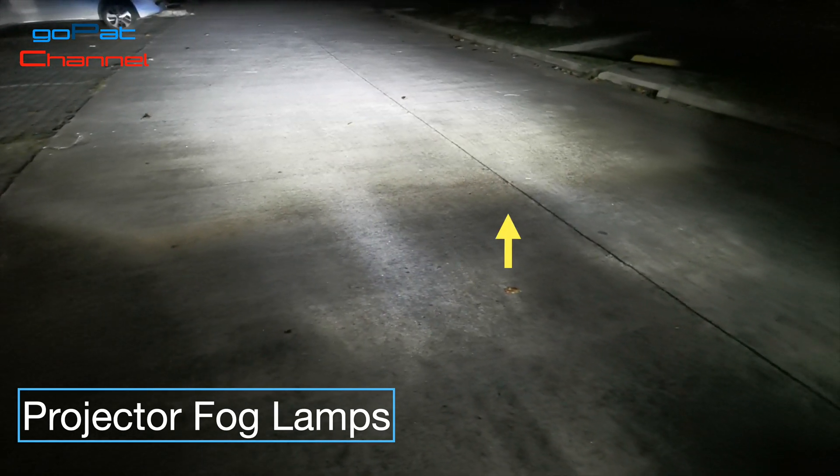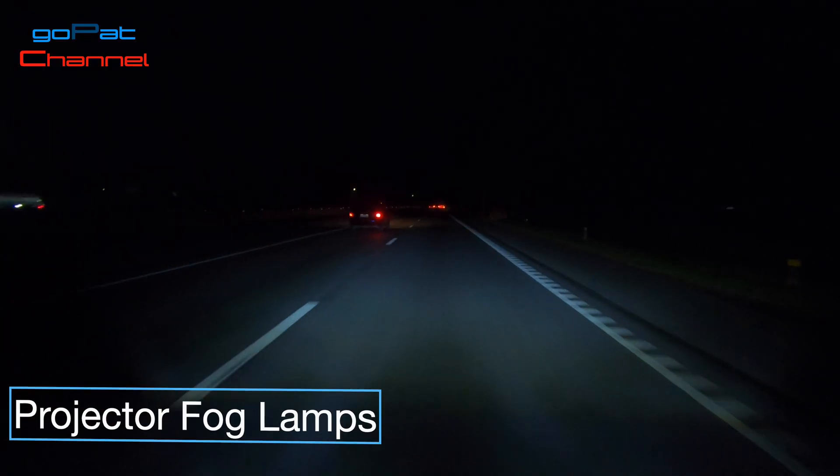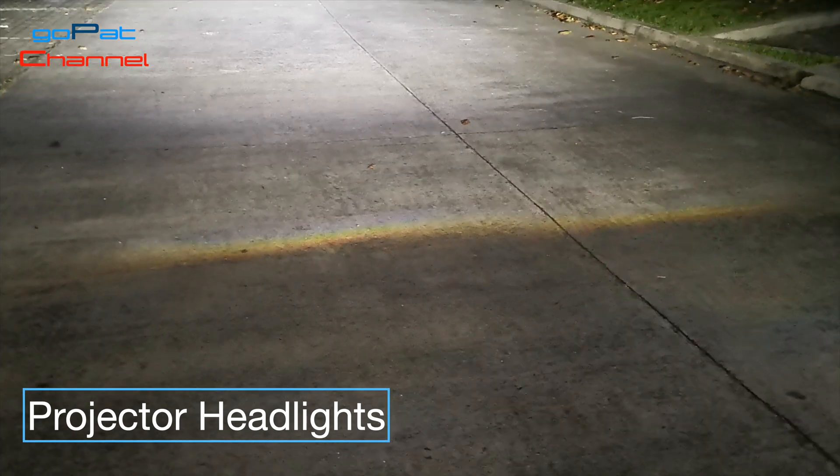Now let me talk about the yellow light color at the edge of the light beam. I can tell this is normal on projectors — maybe due to light distortion from the projector lenses.